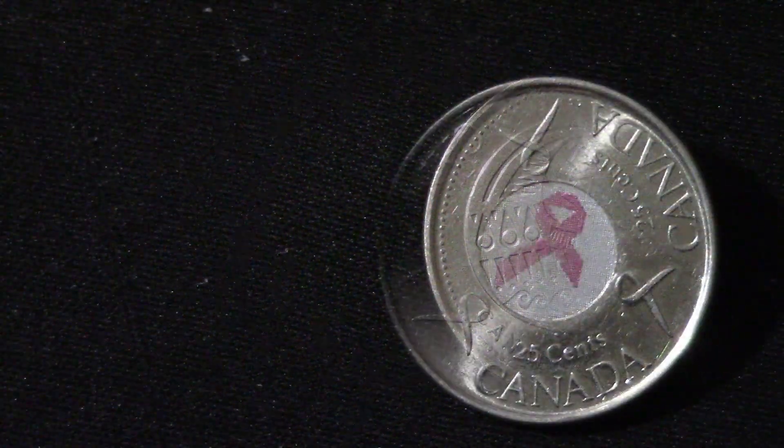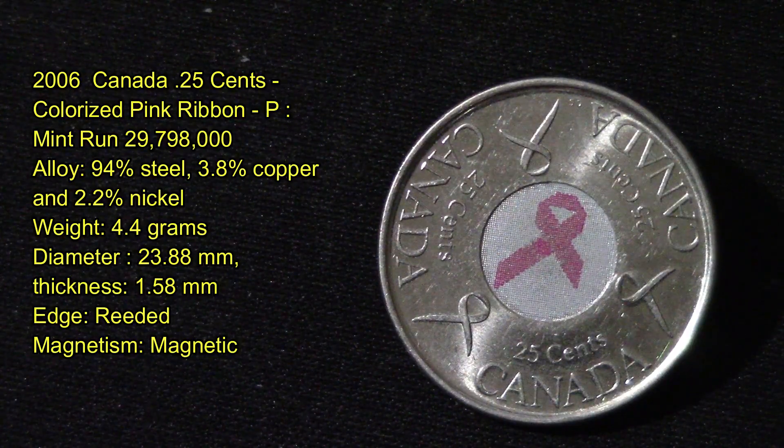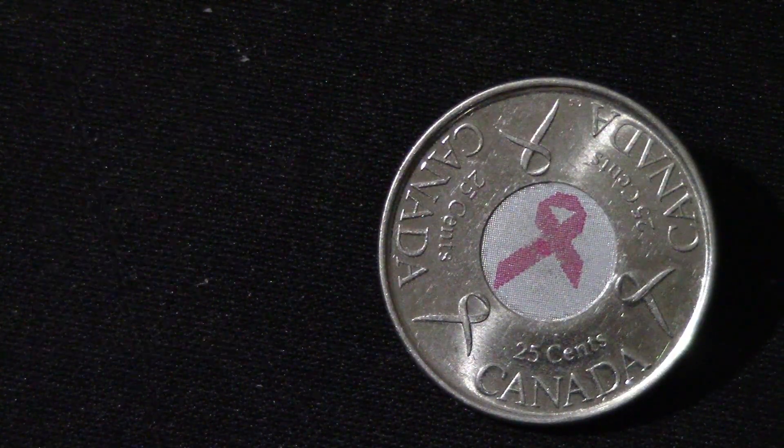This next one is a 2006 Canada 25 cents colorized Pink Ribbon Cancer quarter with a mint run of 29,798,000 produced. Its alloy is 94.4% steel, 3.8% copper, and 2.2% nickel. It weighs 4.4 grams with a diameter of 23.88 millimeters. Its edges are reeded and it is magnetic.